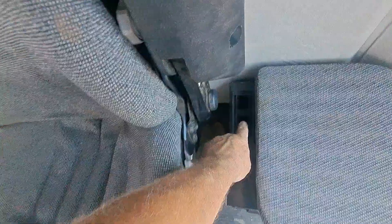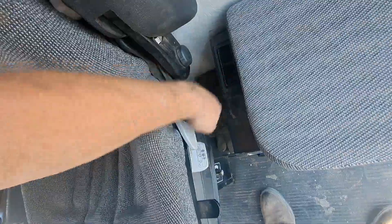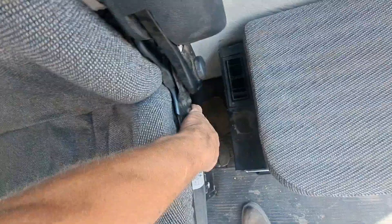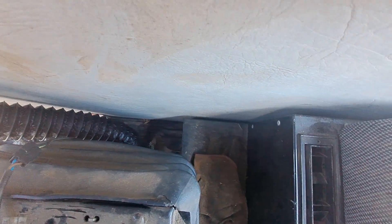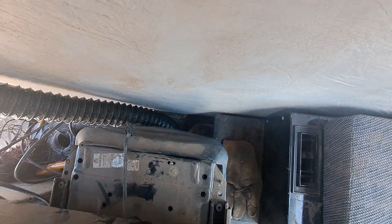We all know how silly this vent is between the seats, but we also all know how much air that puts out. And it is ducted from right there over to the box, straight off of the air box. So it's got the coolest, best air of any of them in the cab.